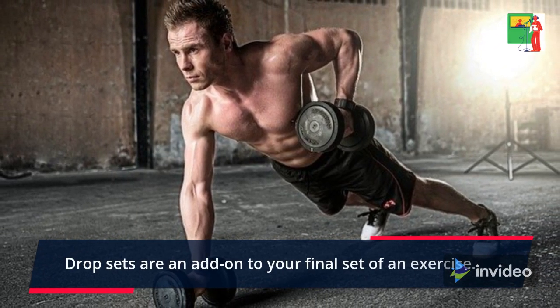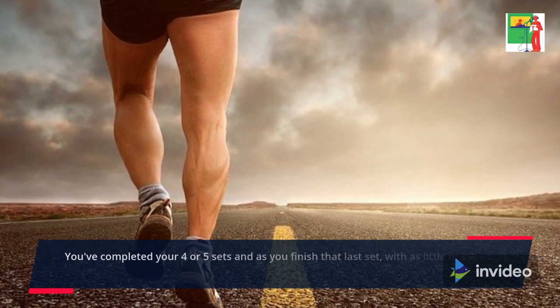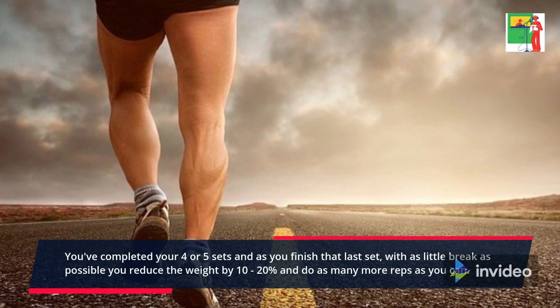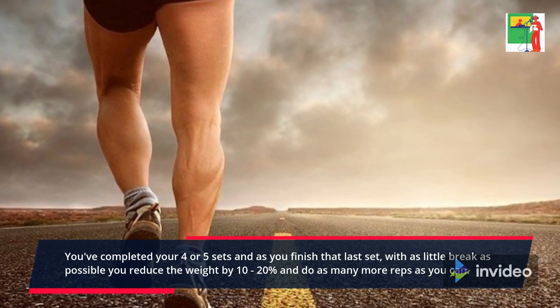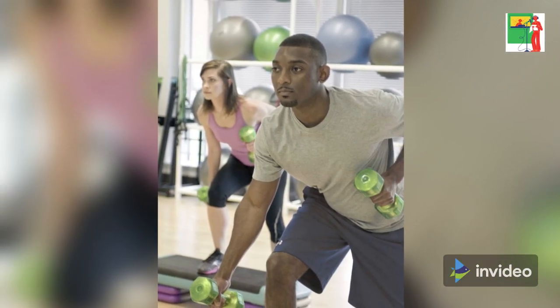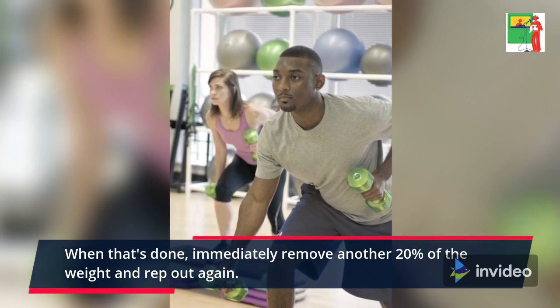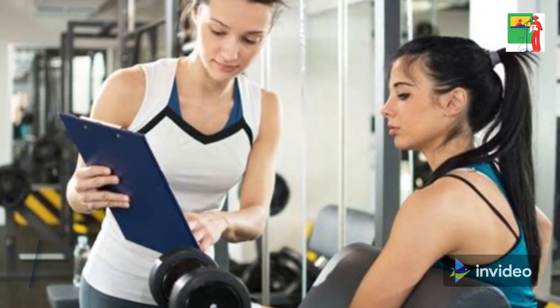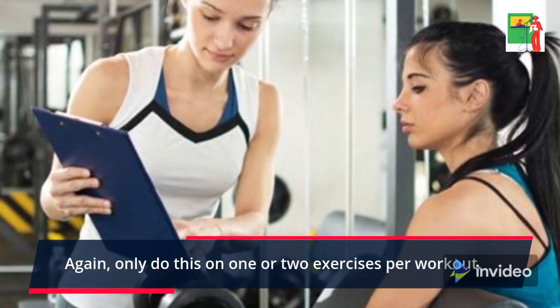Drop sets are an add-on to your final set of an exercise. You've completed your 4 or 5 sets, and as you finish that last set, with as little break as possible, you reduce the weight by 10-20% and do as many more reps as you can. When that's done, immediately remove another 20% of the weight and rep out again. Only do this on one or two exercises per workout.